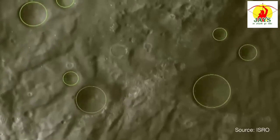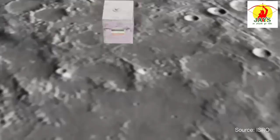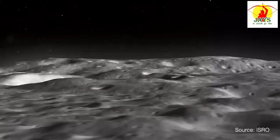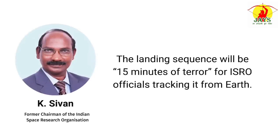One of the most critical phases of the mission is the landing. After detaching from the propulsion module, the lander will attempt to execute a precise descent and soft landing while keeping the rover safe. The delicate manoeuvre requires precise calculations and navigation. Former ISRO chairman K. Sivan has said the landing sequence will be '15 minutes of terror' for ISRO officials tracking it from Earth.